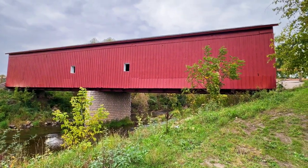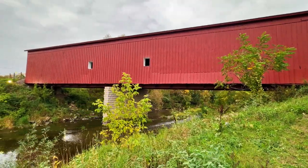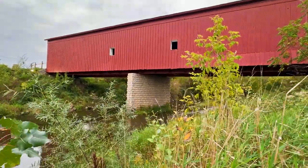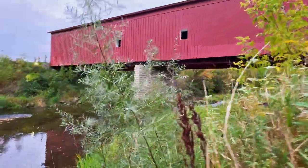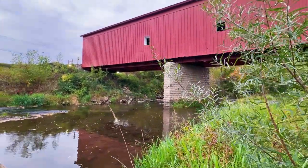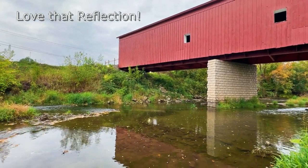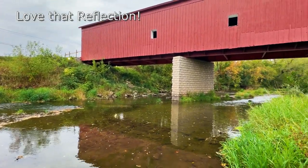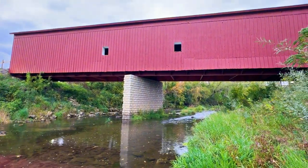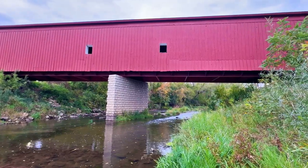That is really, really awesome. Walking down towards the river — I think I'm going to have to come back here another week when the fall colors look even better.